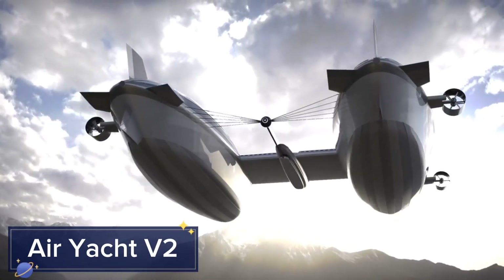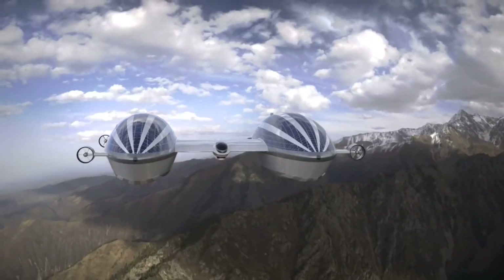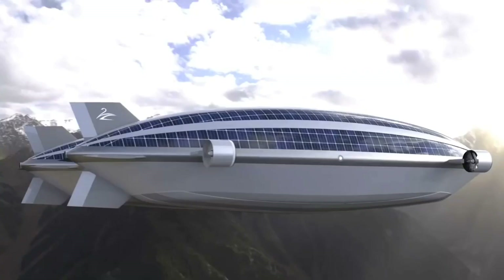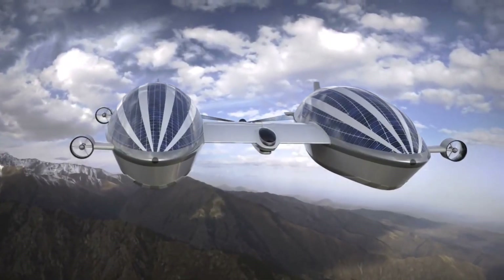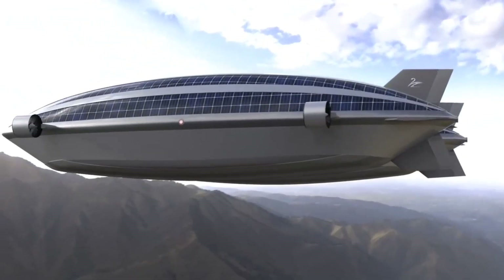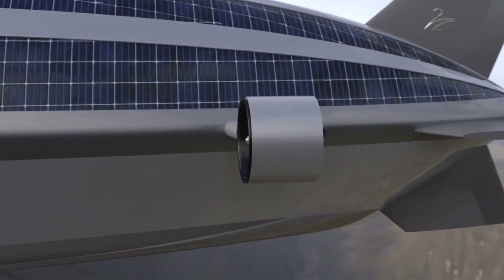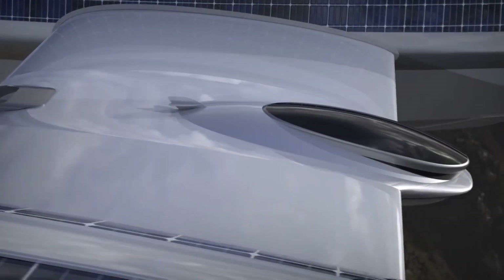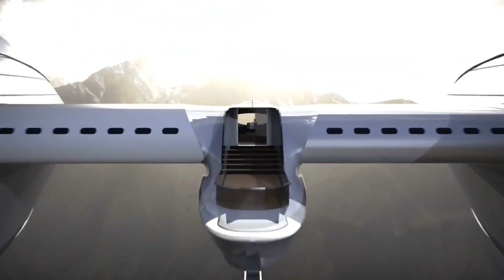The Air Yacht V-2 is an opulent blend of airship and yacht, offering luxury travel in both the skies and on water. This futuristic vessel uses helium to stay airborne, with a unique dual-hull design that provides the perfect balance between stability in the air and agility on water. Inside, you'll find luxurious amenities that rival five-star hotels, with expansive glass windows offering panoramic views of the ocean, cities, or landscapes below.